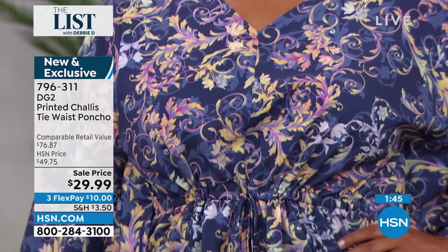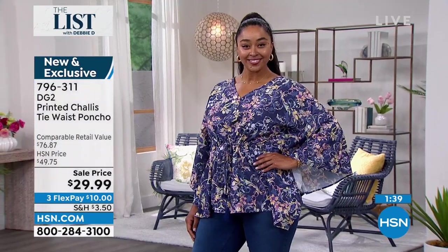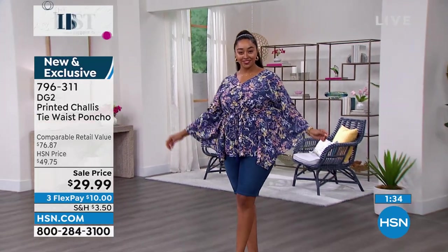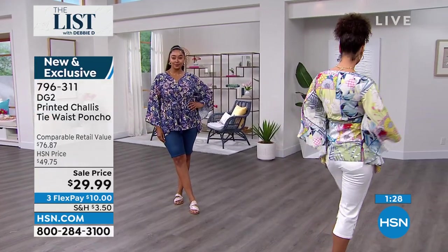A lot of you do not like to show your upper arms, even in the summertime. Well, this gives you the breeze, the flow — the air is flowing. It is comfortable, and you're going to be beautifully covered. That nice V-neck line is absolutely gorgeous — it elongates you. You can fill it up with your funky necklaces and jewelry.